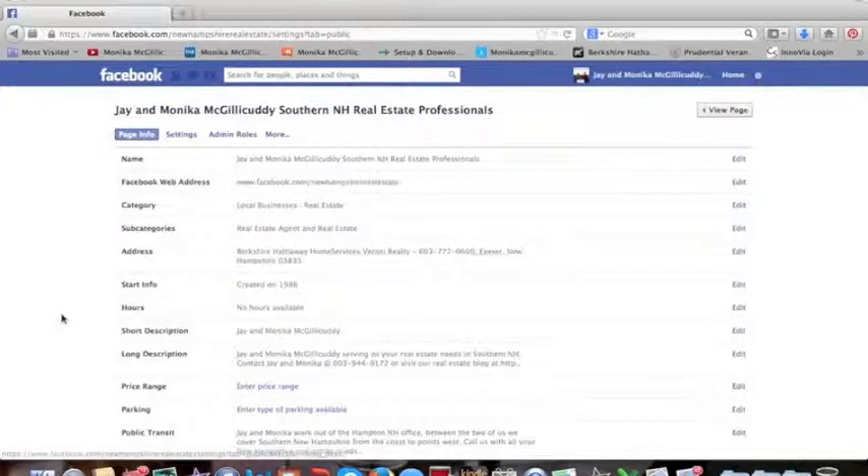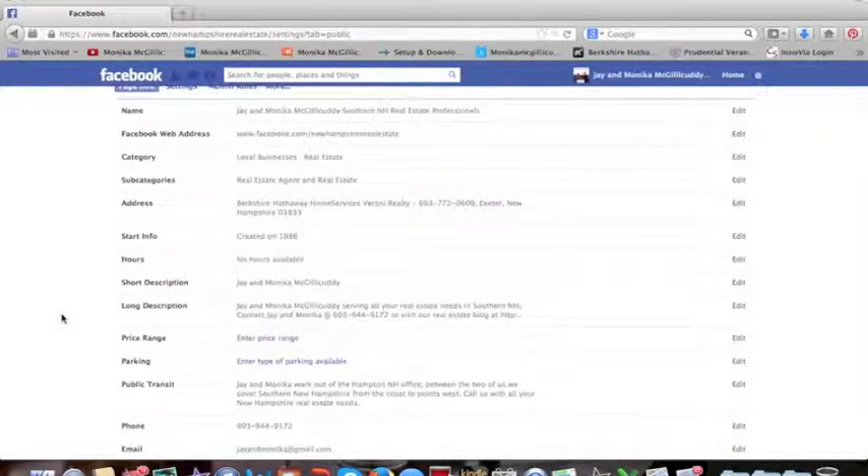You're going to go down and find the section that has the address — it's the fourth or fifth one down and you'll see address. You might just have the street address there, but you want to make sure you have your company name and phone number showing up first.